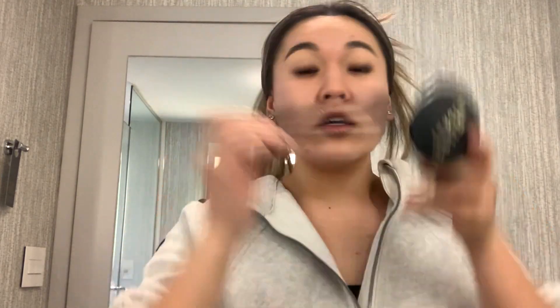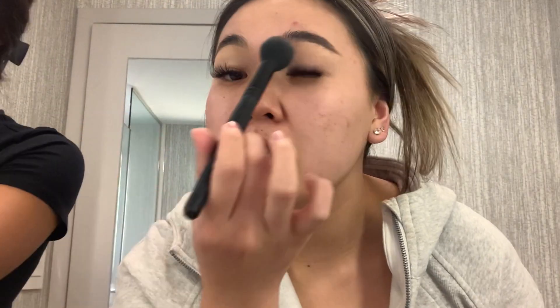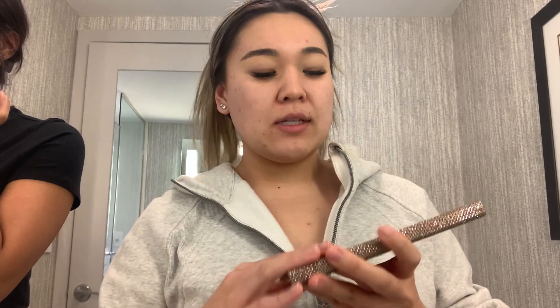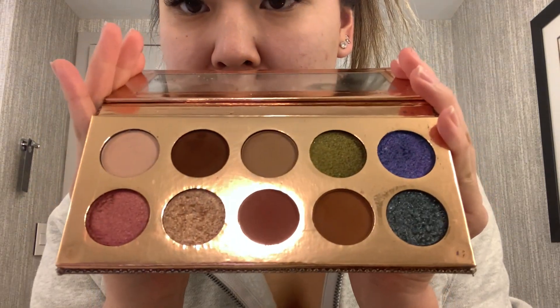I do have eyelash extensions on so I gotta be careful. A lot of people don't like to wear eyeshadow with extensions — I don't wear eyeliner when I have them on, but I do like to wear eyeshadow. I should be very careful around that area. We brought one palette to work with and this is the Dose of Colors Desi x Katie palette. My Tarte palette broke — unfortunate series of events, it's still brand new.